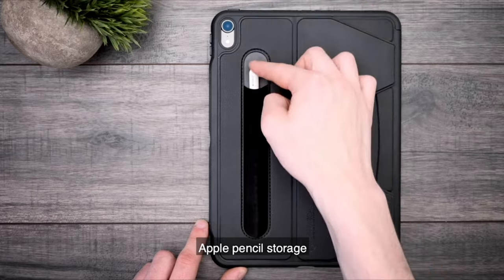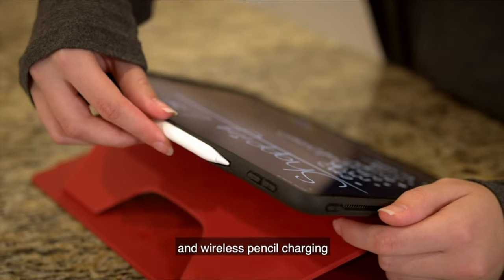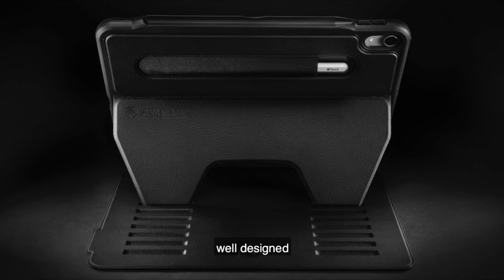That was the video about the best iPad Pro 12.9 inch cases right now. All the links are given in the description — do check them out. If you enjoyed the video, be sure to hit the like button and subscribe to our channel for more videos. Thank you.